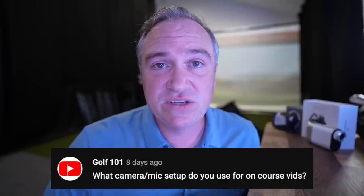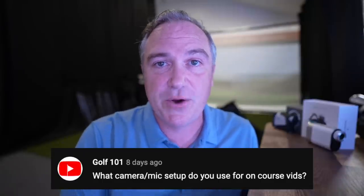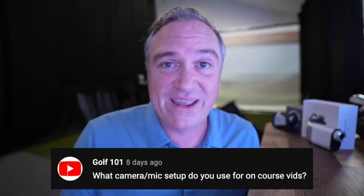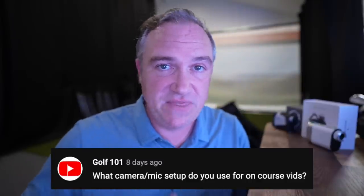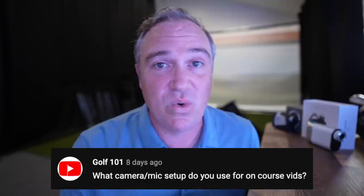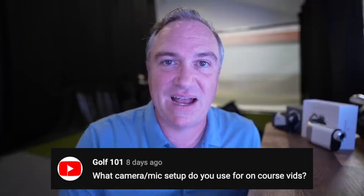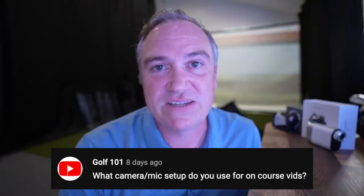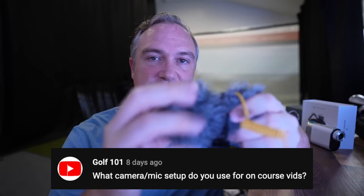Golf 101 asks: what camera and mic setup do you use for on-course videos? There are two setups I primarily use. First is a Sony A7S3 — the camera I'm using right now — with interchangeable lenses for a nice shallow depth of field, 4K, and slow motion. It's not cheap but lightweight enough for this genre. For lightweight portability I'll sometimes shoot just on my iPhone 12 Pro Max, which has a fantastic camera with HDR, making for a really nice image.